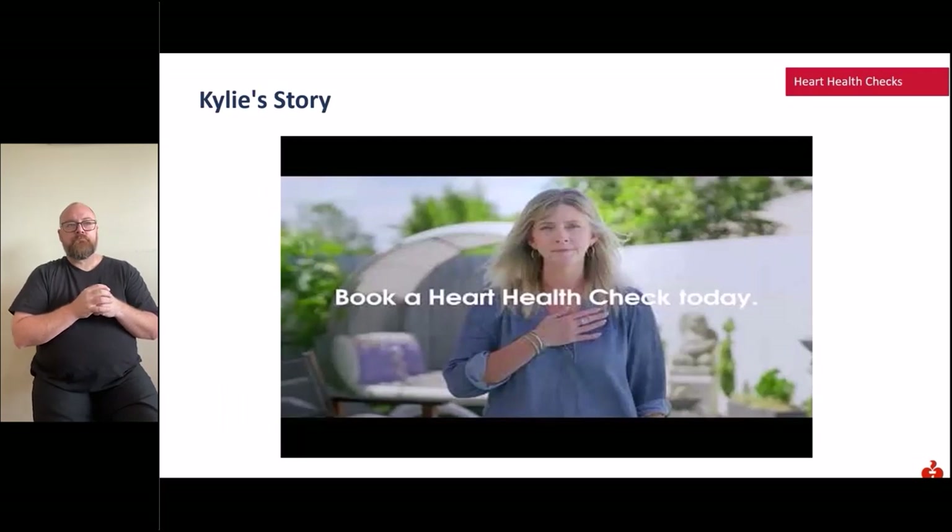We're going to play a short video now on Kylie's story.